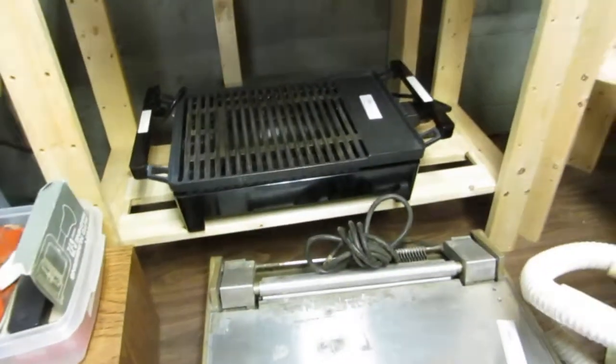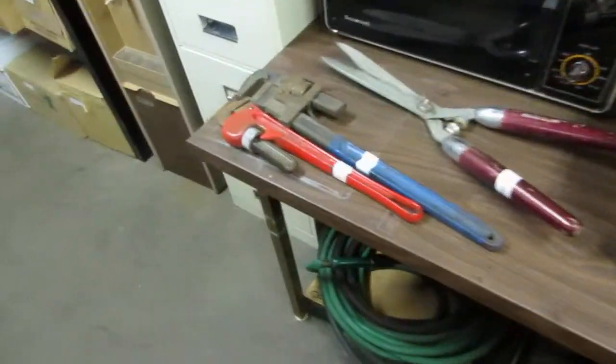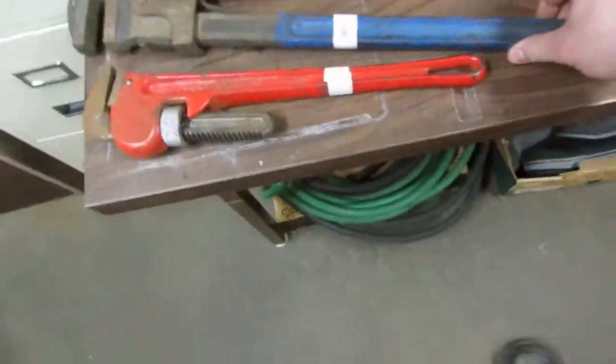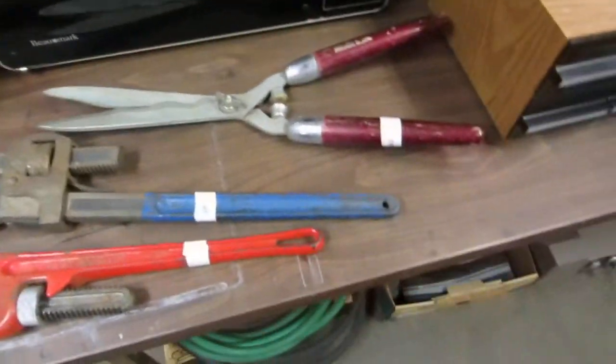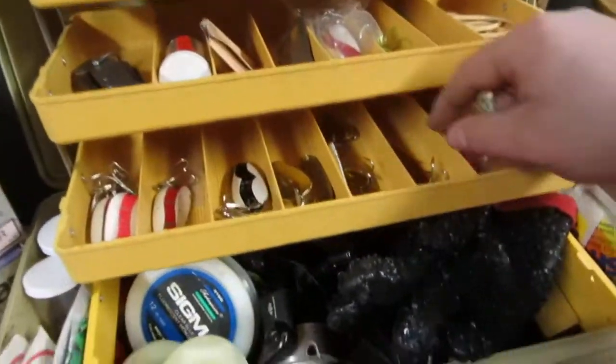A grill — great for barbecue or taking camping. Coleman coolers. We've got big pipe wrenches, they're huge. We've got some clippers, a pocket fisherman, and a nice tackle box. We've got some Len Thompson hooks in here — really nice stuff.